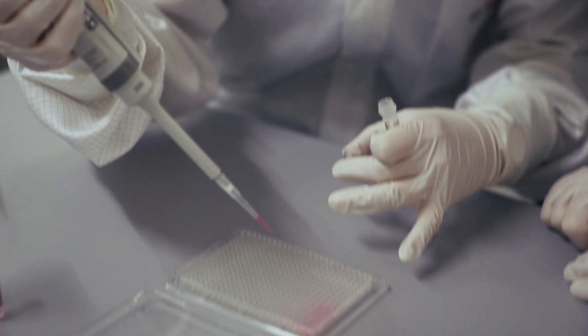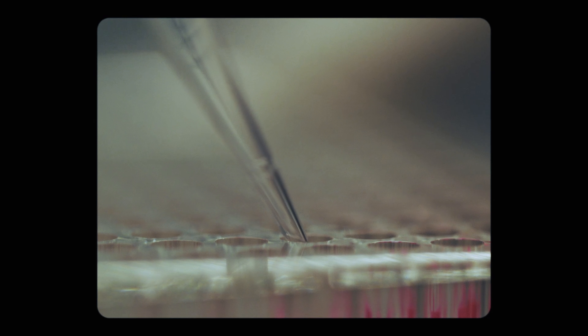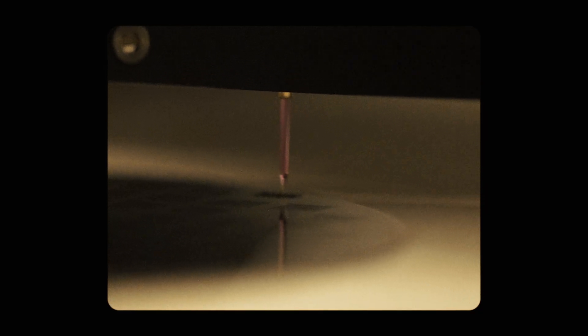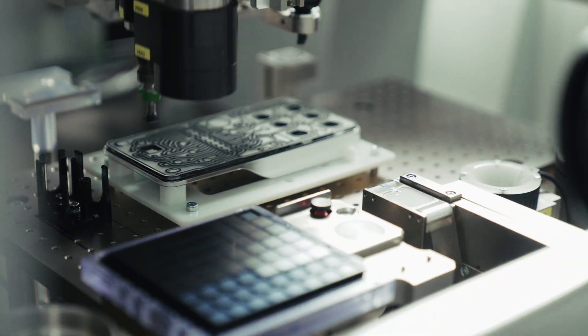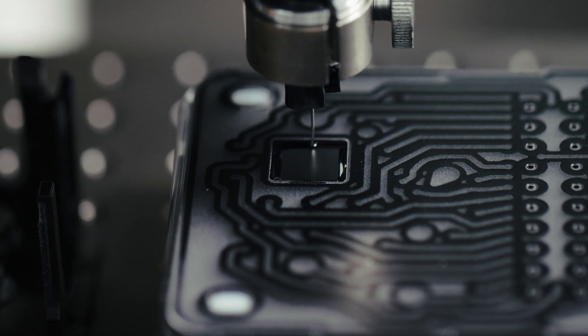There are large quantities of bioreagents on the microtiter plate, and each of these bioreagents can be used to test for a different pathogen. We introduce these reagents into the BioMEMS chip through a process called spotting, dispensing tiny picoliter droplets into the cavities. Once spotting is done, we integrate the individual chips into the cartridge.